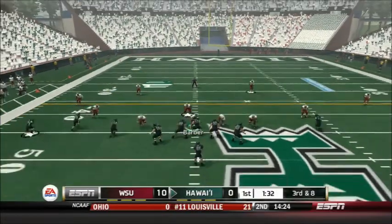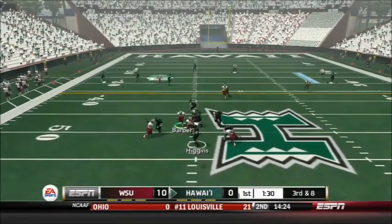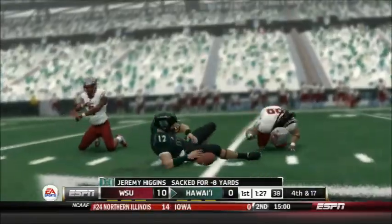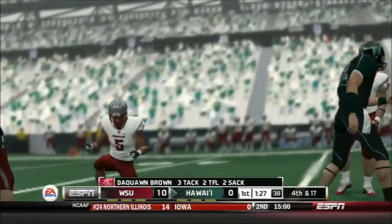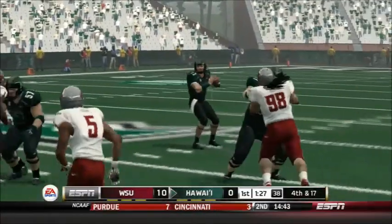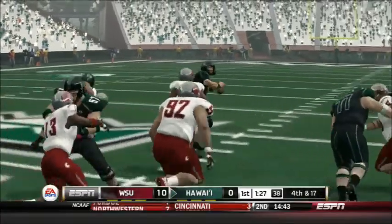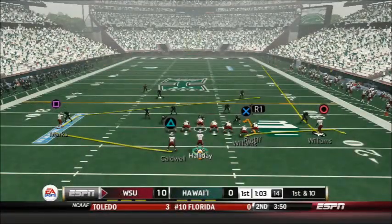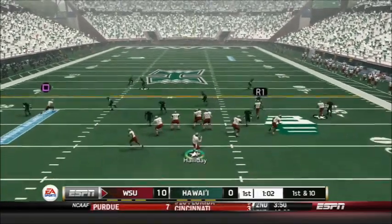Now a 3rd and 8 in an empty set for Higgins — and he goes down. Daquan Brown again on the sack — his second sack of the game as a cornerback. You don't hear that too often. Maybe the Cougars should contemplate moving him to defensive end with all the pressure he's been getting. The Cougars start at the 20-yard line after the punt from the Warriors.